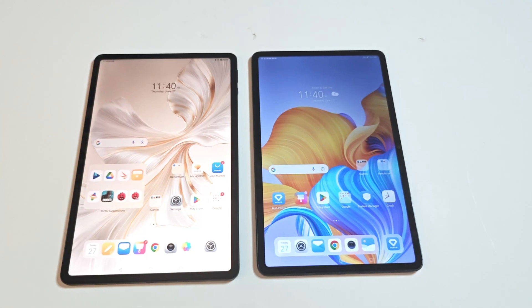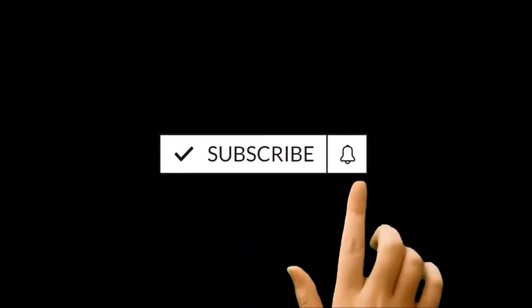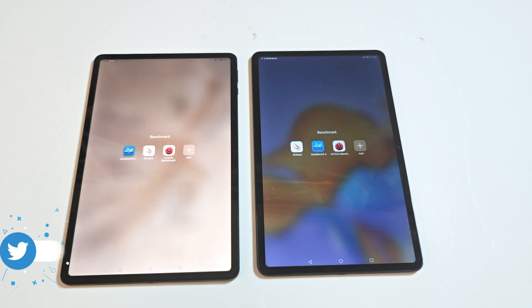Hello everyone, this is Sean Heather, and in this video we are going to do a benchmarking test comparison between the Honor Pad 9 and the Honor Pad 8 to see how much difference we are going to get in hardware specs, daily usage performance, and in terms of benchmarking test score results. So here we go.